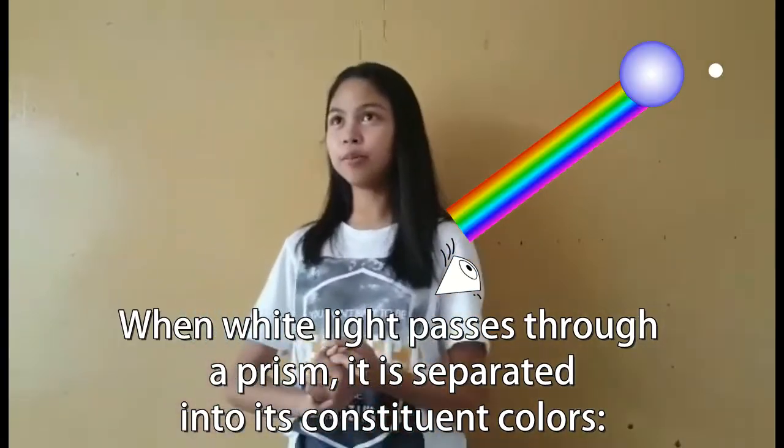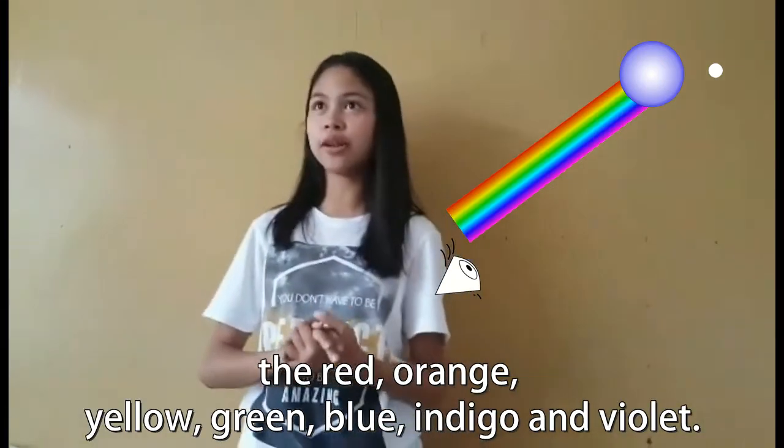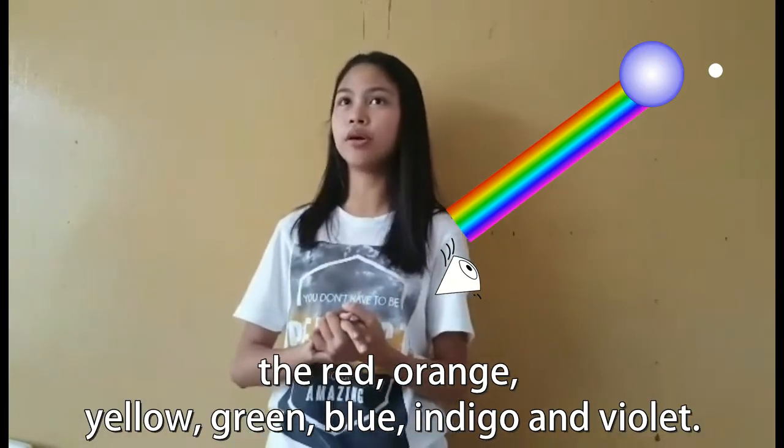When white light passes through a prism or similar medium, it is separated into its constituent colors: red, orange, yellow, green, blue, indigo, and violet.